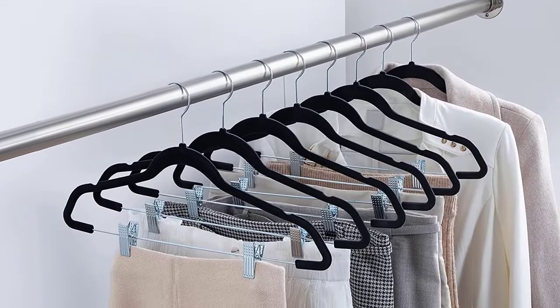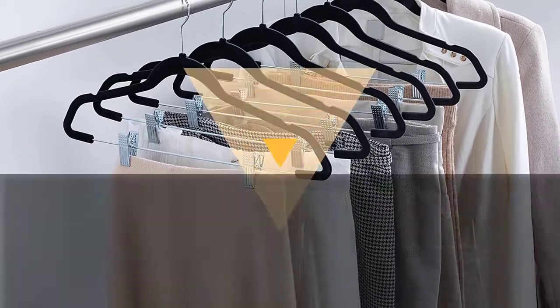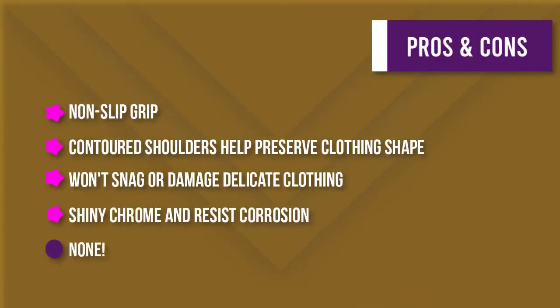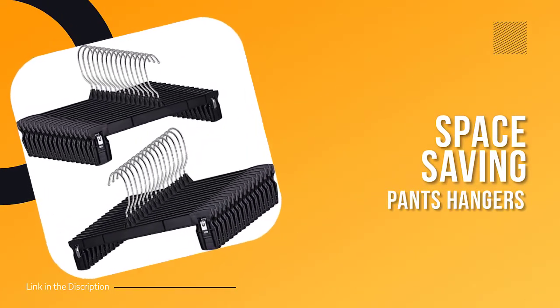A 360-degree swivel hook on the skirt hangers makes hanging clothes a cinch. The closet hanger hook, as well as the pant clips and bar, are finished in shiny chrome and resist corrosion.